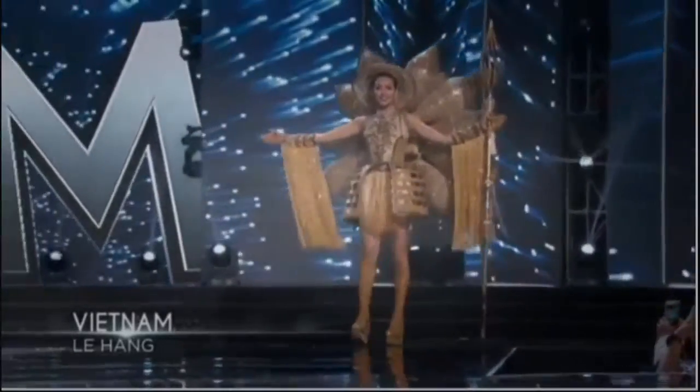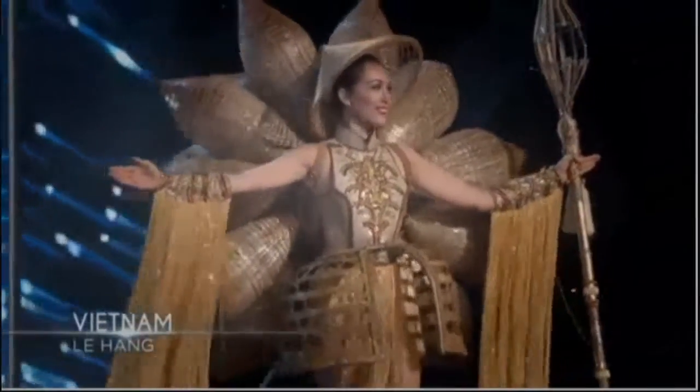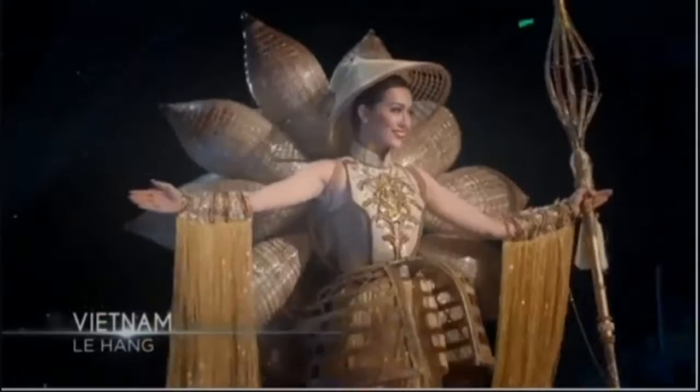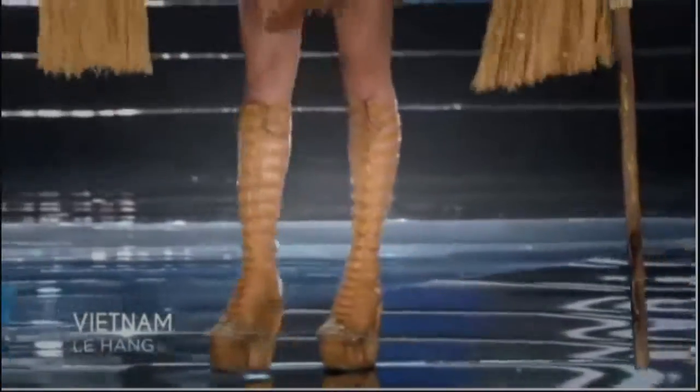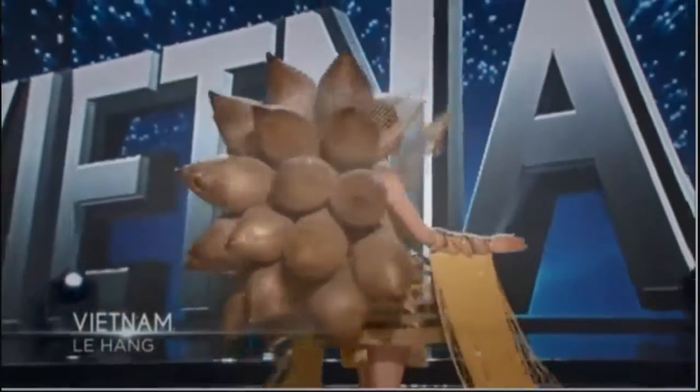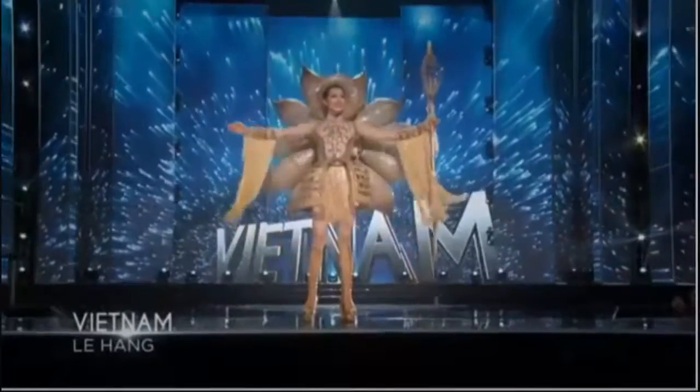Vietnam had five designers submit ideas for her national costume, and she selected this unique design. It's comprised of a staff, headpiece, skirt, boots, and a 3D backpiece. Looking fine in a unique design — it's Vietnam!